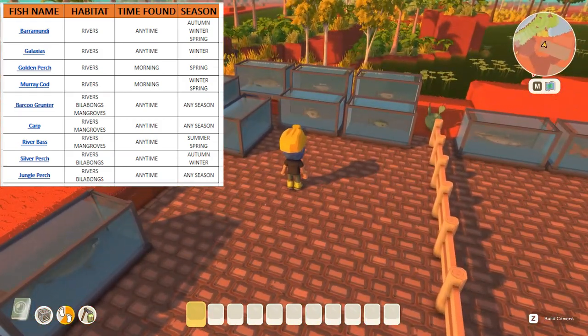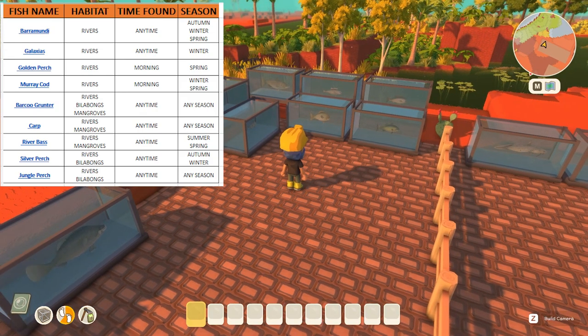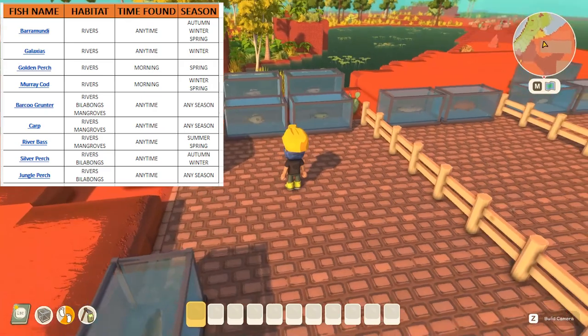The rest of the fish in the rivers habitat can all be caught at any time during the day. We've got the barramundi which can be caught in autumn, winter and spring. We've got the galaxias which can only be caught in winter. We have the barco grunter which can be caught any time in any season. We have the carp that can also be caught any time in any season. We've got the jungle perch that can also be caught any season. Lastly we have the river bass that can be caught in summer and spring, and the silver perch which can be caught in autumn or winter.